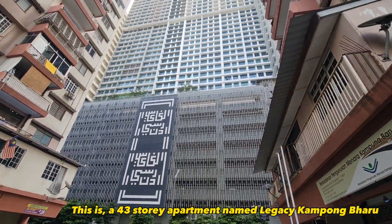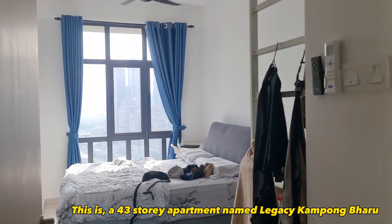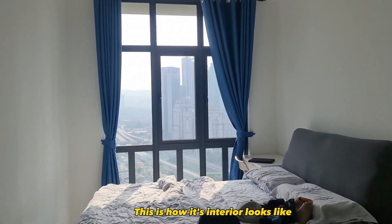This is a 43-story apartment named Legacy Kampong Baru. This is how its interior looks like.